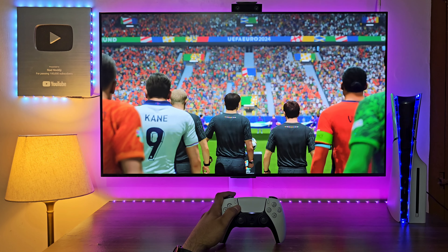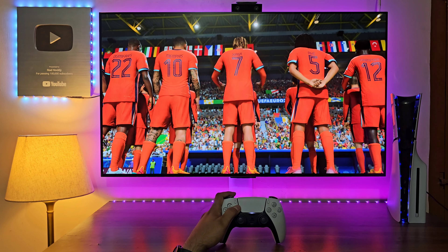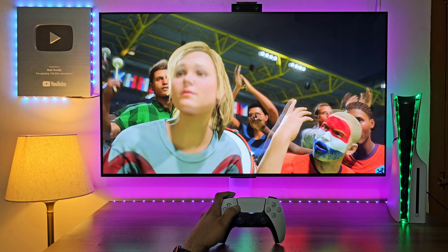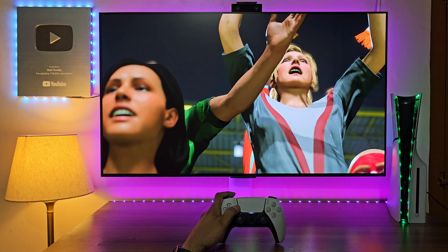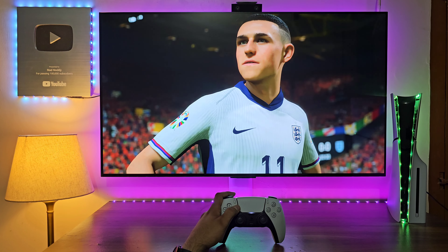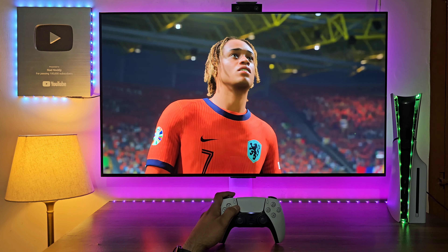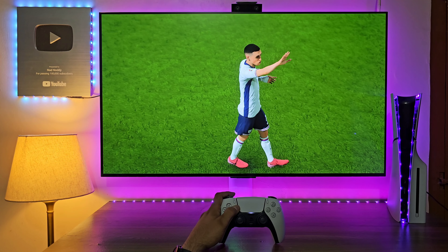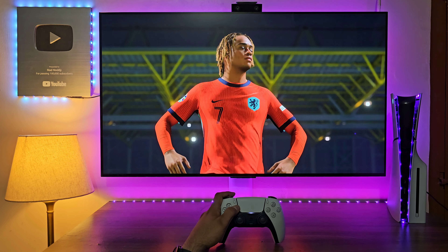We're on the cusp of a colossal occasion. A semi-final encounter here of the Euros. And the nerves must surely be jangling. It's live next on EA TV.